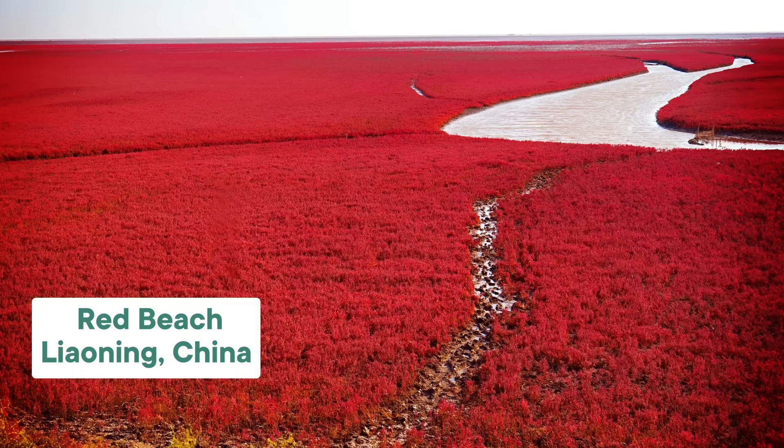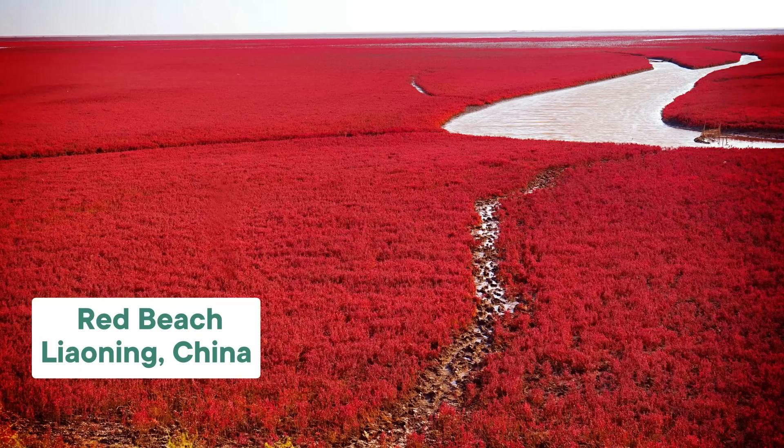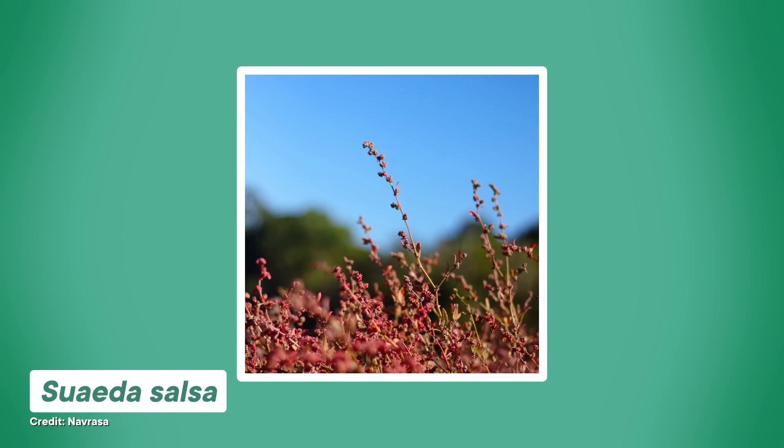On the coast of northeast China is a place that looks like something out of a movie — a marsh carpeted by stunning, blood-red vegetation. This is China's famous Red Beach, a tourist destination that attracts more than 2 million visitors every year. The amazing color comes from ruby-hued plants called Sueda Salsa, and it isn't just their color that's impressive. This plant has superpowers that could benefit wetlands around the world.